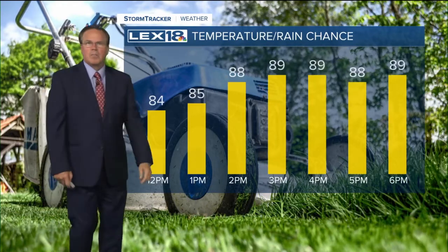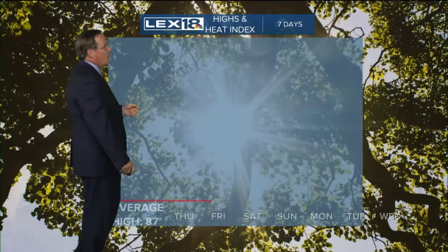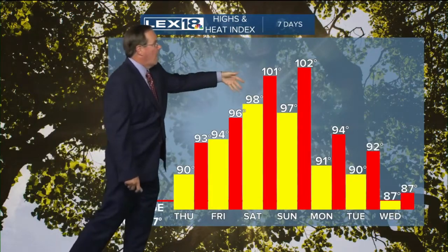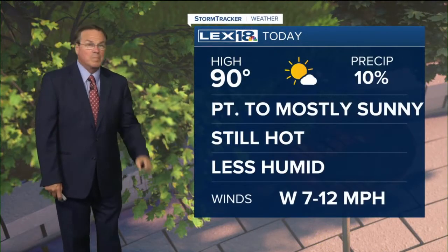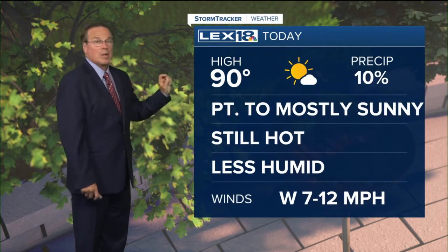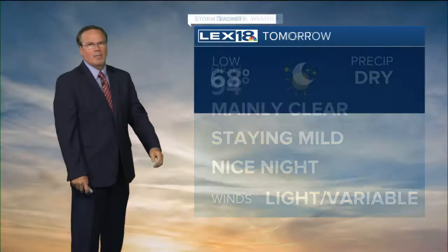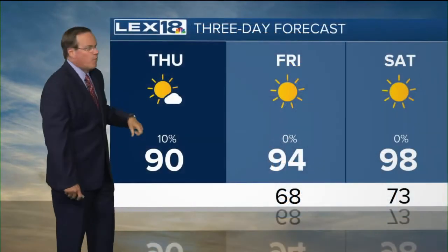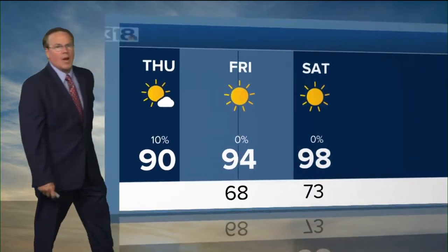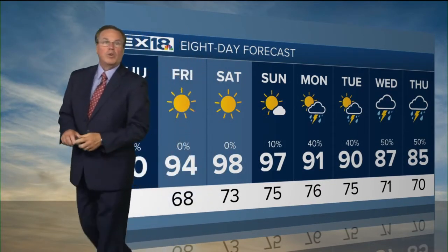Temperatures today will get into the upper eighties, getting close to 90 this afternoon. Over the next few days, you're talking the heat coming in — how about upper nineties on the air temperatures? Heat index values are headed into the hundreds. Not today though — partly to mostly sunny, still hot but less humid, right around 90. Upper sixties tonight, mainly clear, a mild night — really a good summer night. Mid nineties tomorrow, hot but not really humid yet. Save that for the weekend, when Saturday we're in the upper nineties with lows in the seventies — that means it's really sticky. Upper nineties again Sunday. But look at the rain chances as we cool off next week.